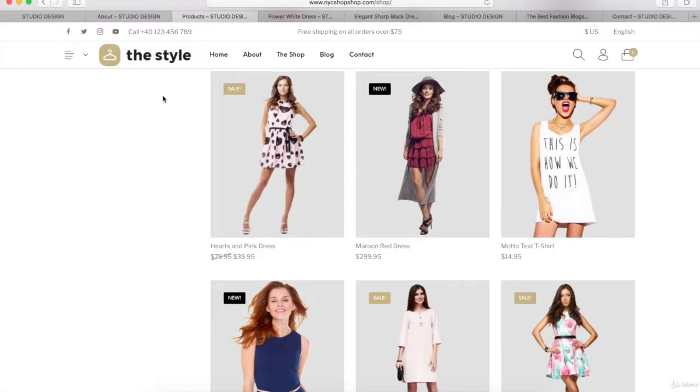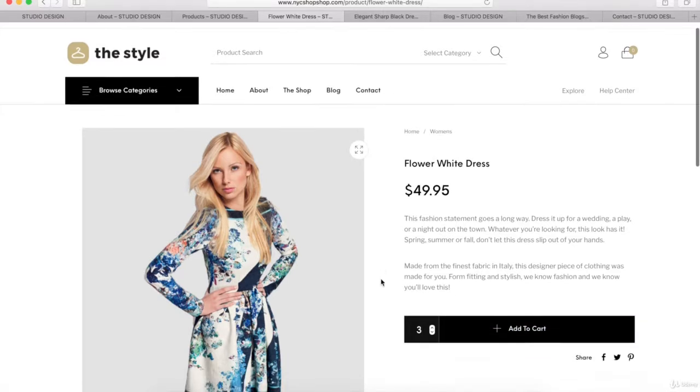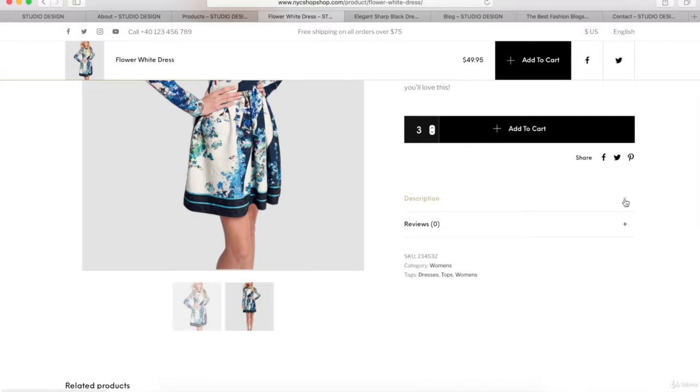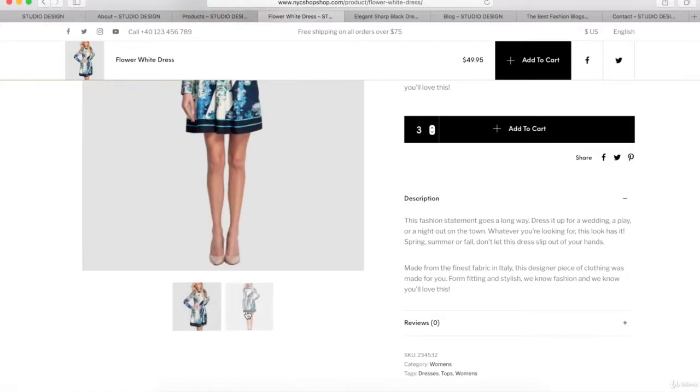Now let me show you some of the products we're going to create in this tutorial. The first type is called a single product — meaning there aren't any variables such as different sizes or different colors, just one option. On this product page we have the featured image, the title, the price, and a short description. You can add as many of this product as you want to your shopping cart, and you can customize the color of this button or any of the other colors on this eCommerce website. At the bottom of the page, you can insert a long description, reviews, category names, product tags, alternative images, and a Related Products section.